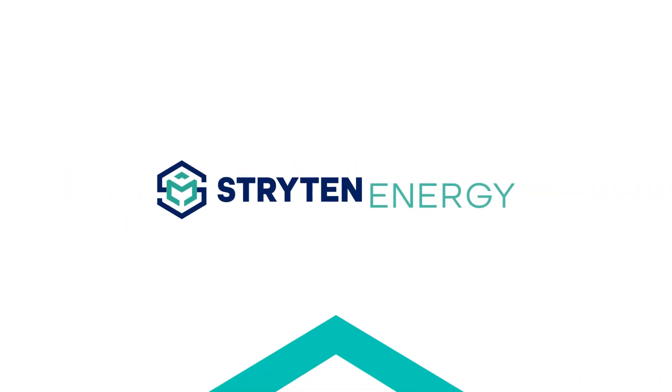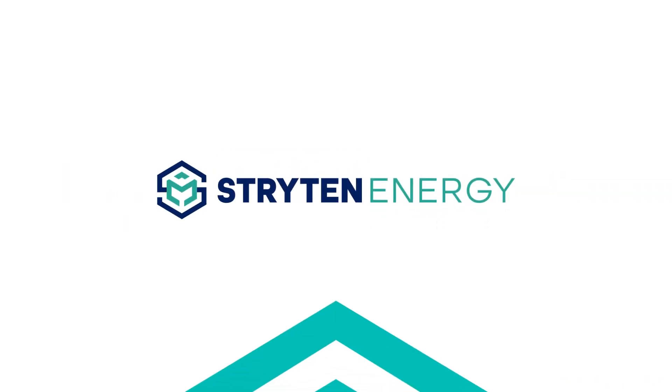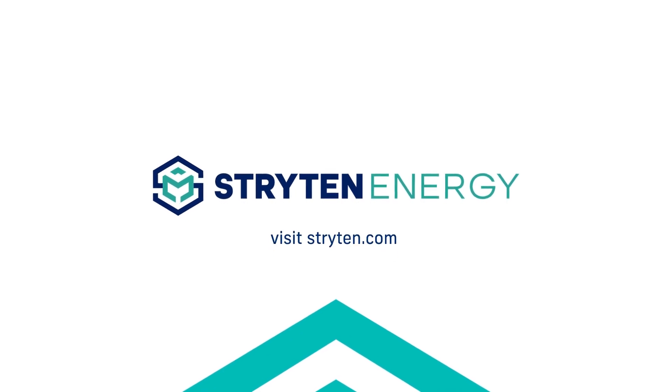To learn more about our advanced VRFB technology, contact your Stryton Energy representative or visit stryton.com.